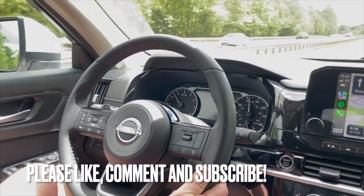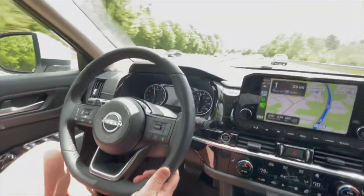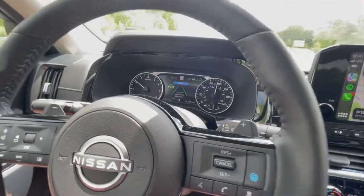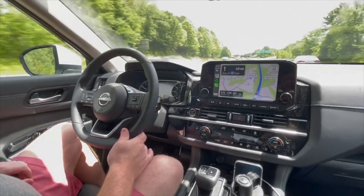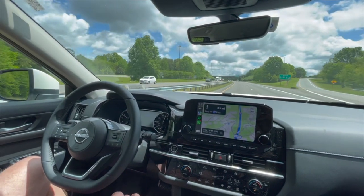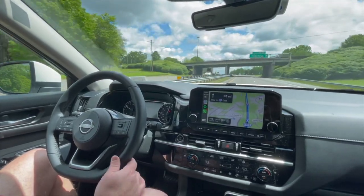If we change lanes, you'll see now it doesn't have a car in front of you — it lets the grid lines go. Now we're back to green, and we're speeding up to 75 miles an hour. So now we're set at 75 miles an hour, and not only does it have adaptive cruise control which will go up to your limit, but it will also go all the way down to stop if you were in traffic.